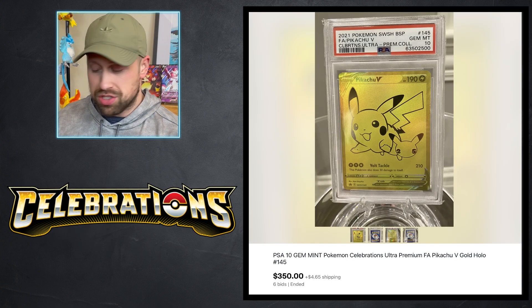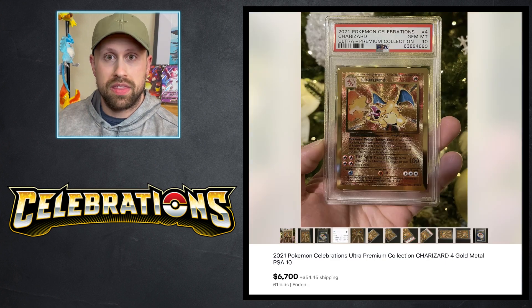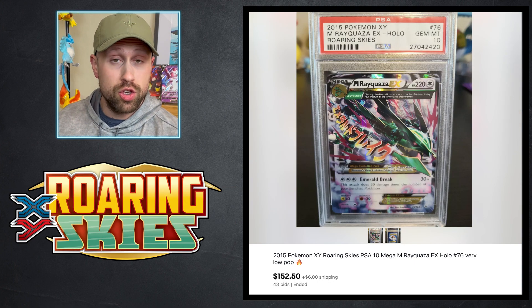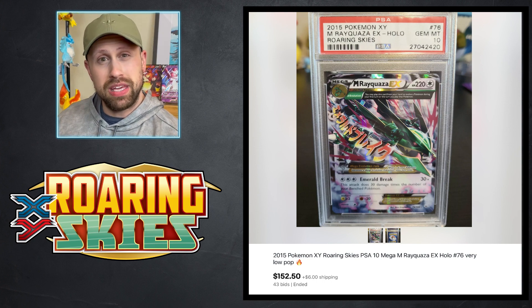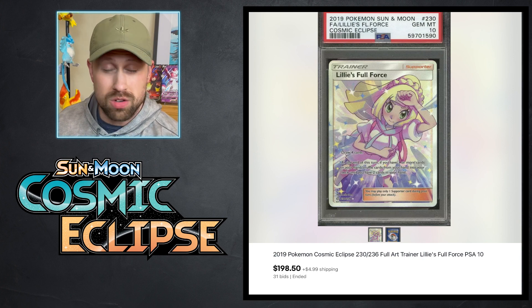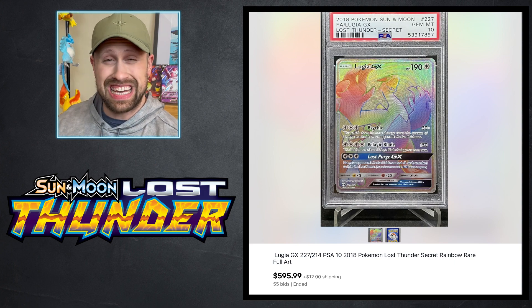We had a few Celebrations cards come by. Here is the Gold Pikachu V from the Ultra Premium Collection — one sold for $350, another for $355. And then this week we had another Gold Medal Charizard card also from the Ultra Premium Collection in PSA 10 that sold for $6,700. Here is a Mega Rayquaza EX from Evolving Skies in PSA 10 that sold for $152.50. Here we have a Lillie's Full Force Full Art Trainer card from Cosmic Eclipse that sold for $198.50. We had a Lugia GX from Lost Thunder — the Rainbow Rare Secret card — that sold for $595.99 as a PSA 10.